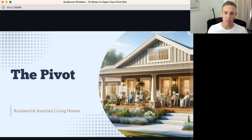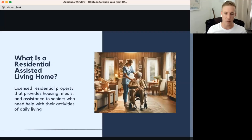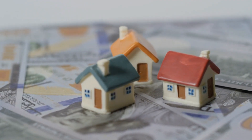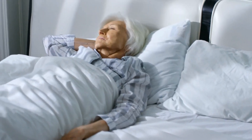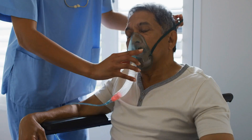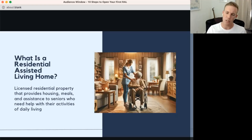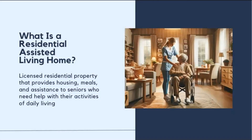This led us to pivot toward residential assisted living. As a physician, I take care of a lot of senior citizens and see the need firsthand. A residential assisted living home is not a nursing home — it's not a big-box facility like Brookdale. It's a single-family home, licensed as a residential property, providing assistance with activities of daily living: bathing, dressing, getting in and out of bed, walking, using the toilet, cooking meals.